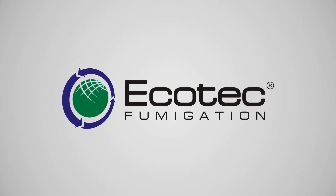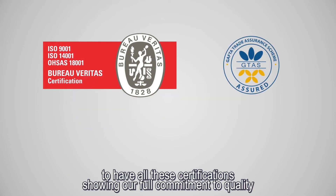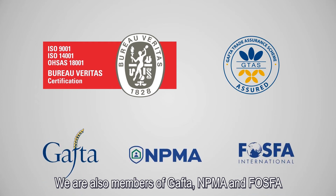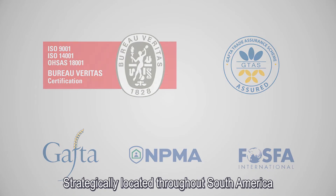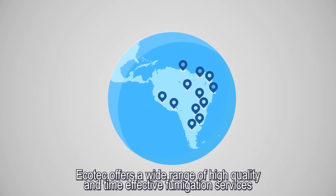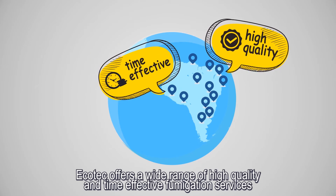Ecotech Fumigation. We are part of the few fumigation companies to have all these certifications, showing our full commitment to quality. We are also members of GAFTA, NPMA, and Phosfa. Strategically located throughout South America and cooperating with fumigation companies worldwide, Ecotech offers a wide range of high-quality and time-effective fumigation services.